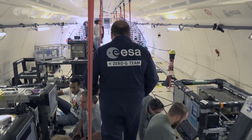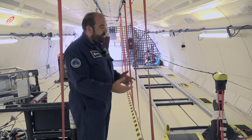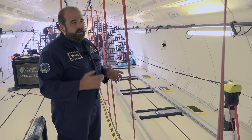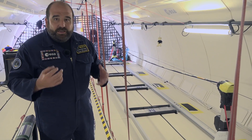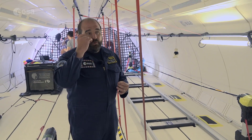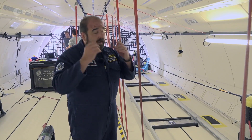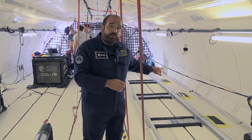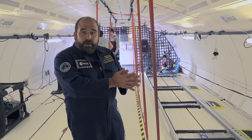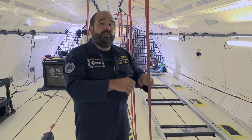Moving further through the plane, we have a number of other experiments, but a nice one to focus on here is looking at perceived distance — egocentric distance. It asks the test subject to estimate how far away a target is. Then they are blindfolded and they have to move themselves on this sledge along the rope to where they think the target was. And you're comparing the difference between where they thought the target would be and where they actually move themselves physically.